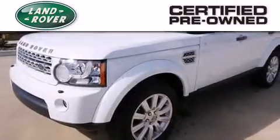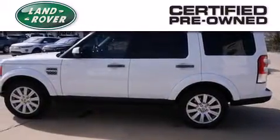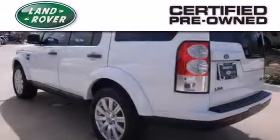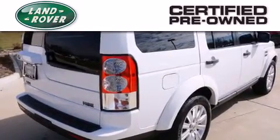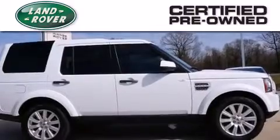When you purchase a certified pre-owned Land Rover, luxury, capability, and confidence are yours. Thanks to a complete 150-point inspection, a comprehensive six-year, 100,000-mile limited warranty, and 24/7 roadside assistance, you can have peace of mind along your journey.